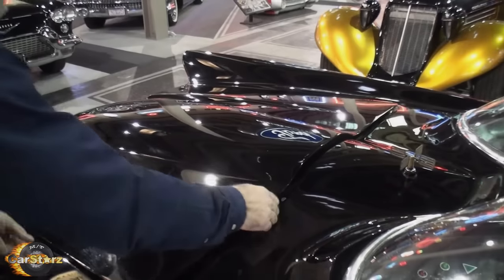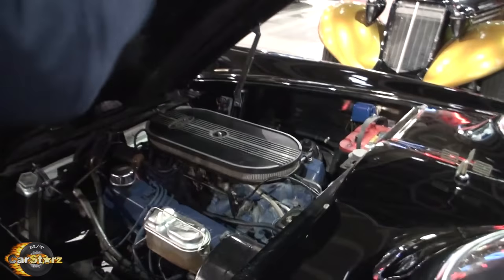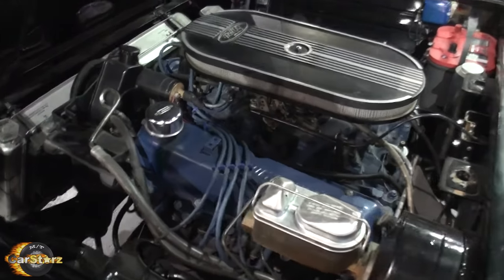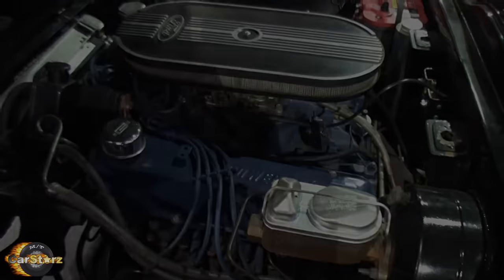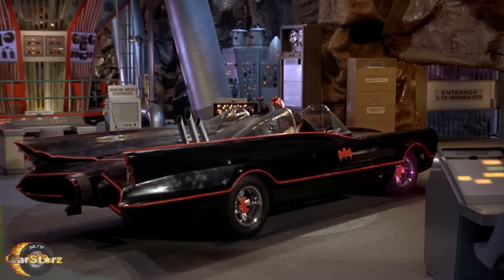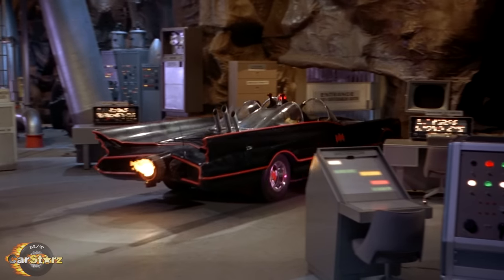Fact number two. Batmobiles number one, two, and three were powered by 390 V8 engines outputting around 330 horsepower to a three-speed automatic transmission. Of course, in the show the car was portrayed as jet-powered with nuclear fuel, so they never actually show the real engine in the show or film.